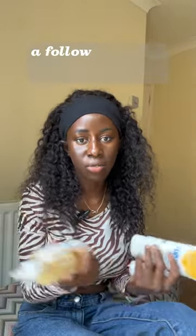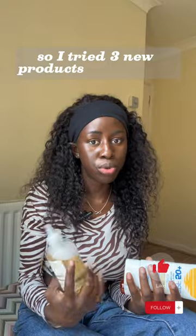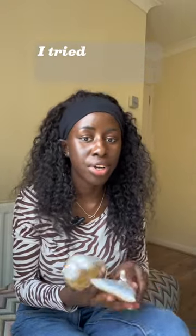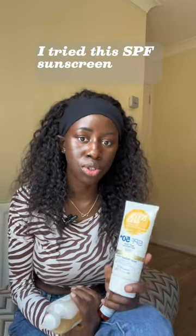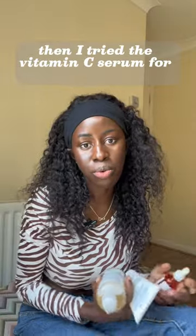Hey guys, so this is like a follow-up video slash a review of my last video content, which was on skincare. I tried three new products in that video: the Ordinary toner, the SPF sunscreen from Bondi Sands, and the vitamin C serum formula from Shea Posse.